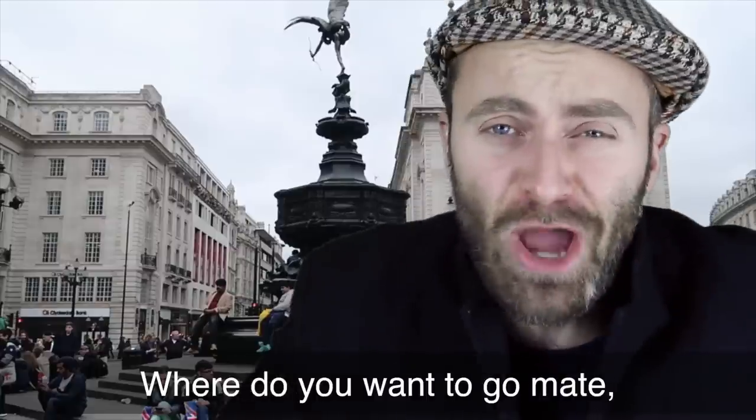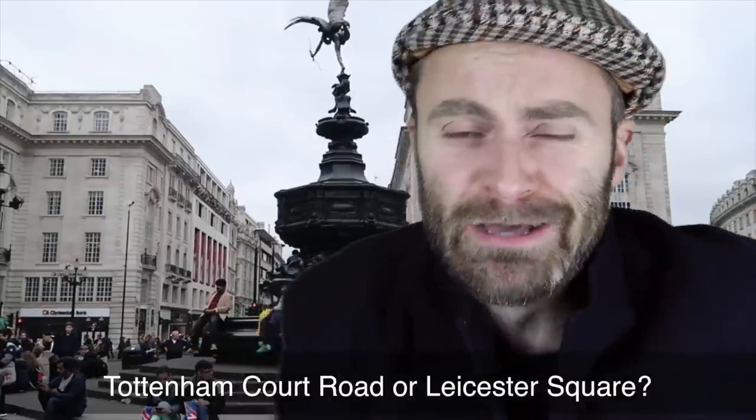That's why I'm here to guide you through these names so that the next time you come to London you can say them just like a local. Where do you want to go — my local road or Leicester Square? Maybe not that local, but you know what I mean.